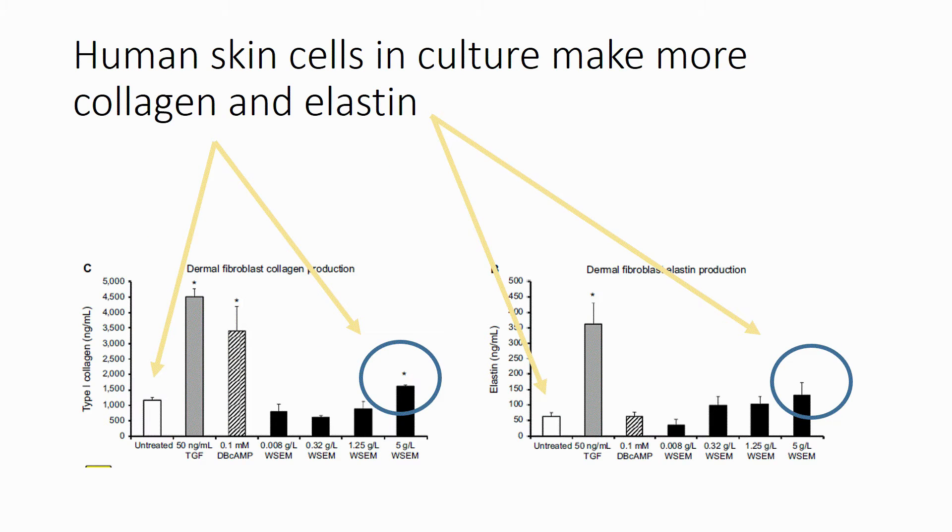Also, when skin cells were treated with hydrolyzed egg membrane in the laboratory, the cells made more collagen and elastin than untreated cells. These compounds are important for skin elasticity.